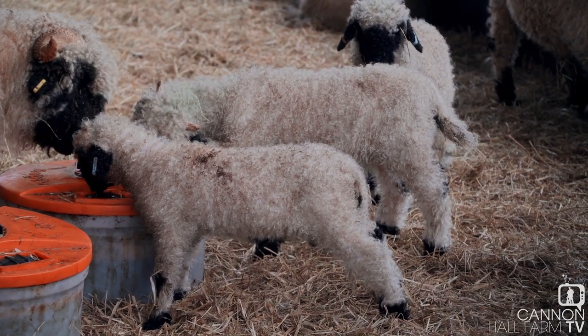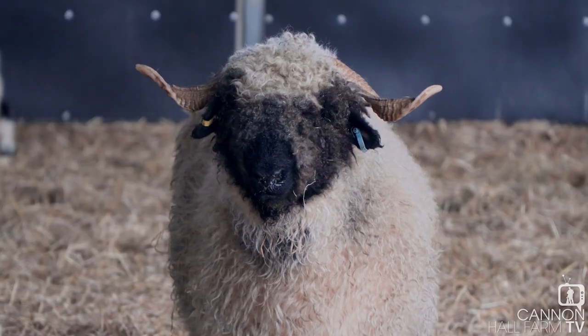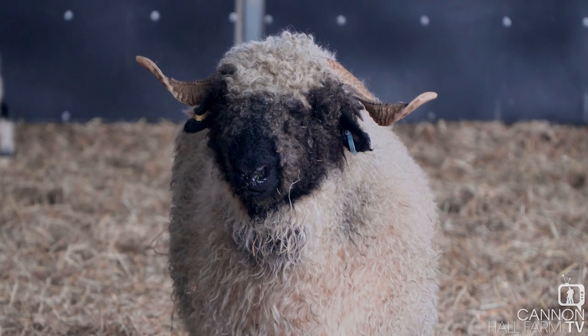The lambs around me are doing fabulously well. They're growing really nicely. The ones that were actually born on the programme are doing super well. We couldn't be happier with them. And they're definitely living the best life at Cannon Hall Farm.